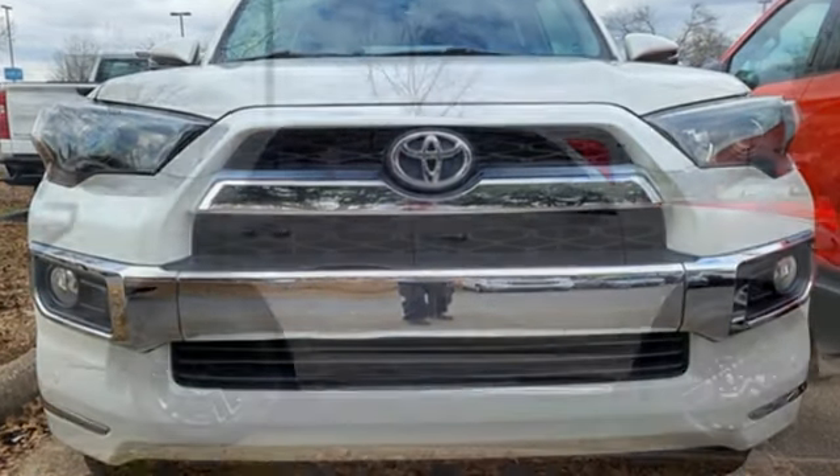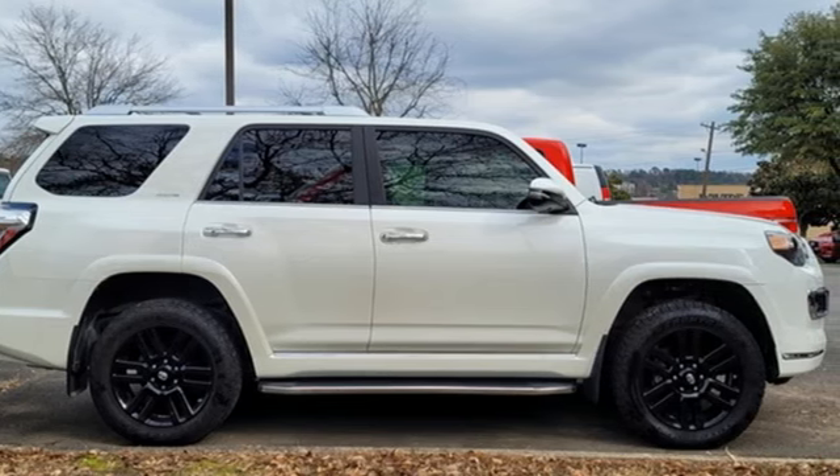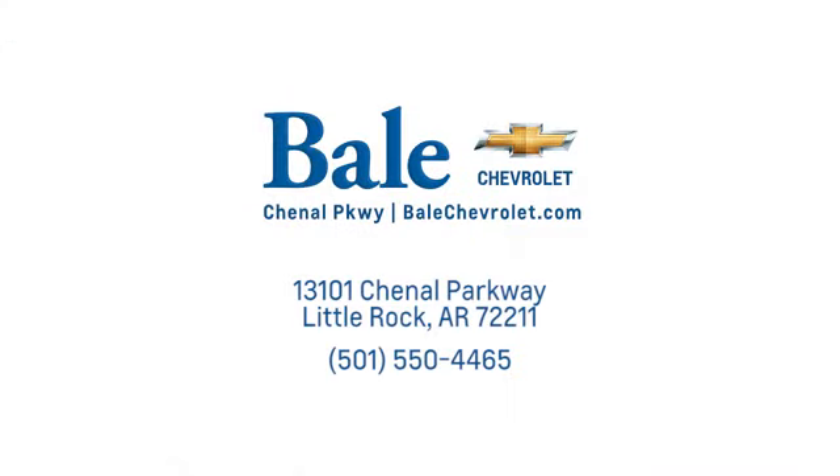This wild 4Runner was bred for adventure. Go explore in this 4Runner today. Looking for an unbeatable deal? Come to Bale Chevrolet. We look forward to helping you at Bale Chevrolet.